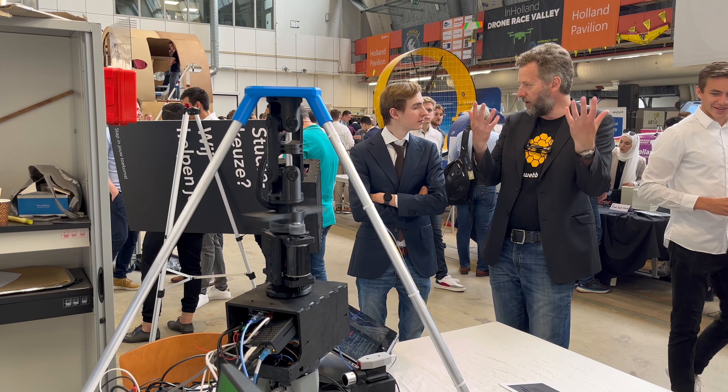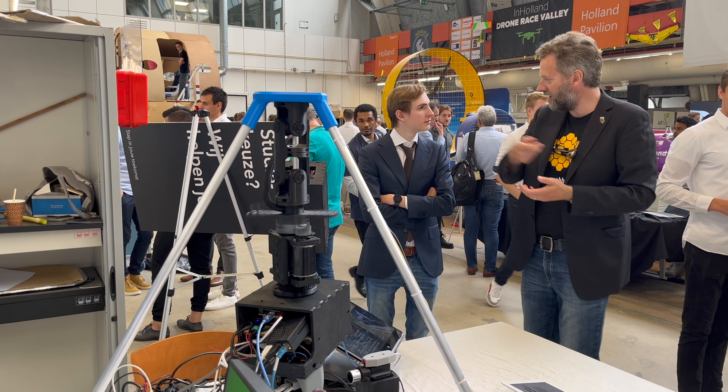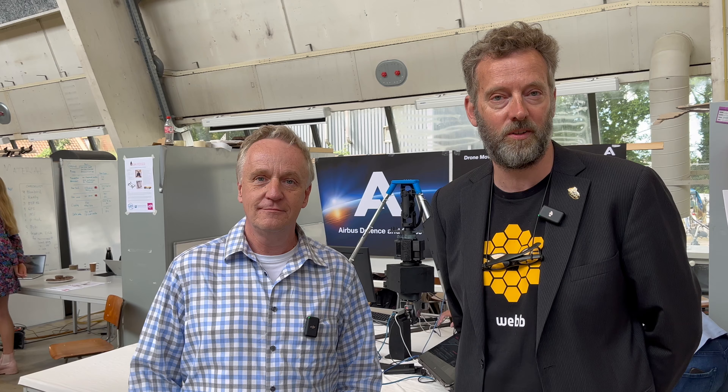My role in the project was team coach, so I helped the group with all the work, helped start up the project, held weekly meetings with them to see the progress, and guided them towards this great setup that we're seeing behind me.